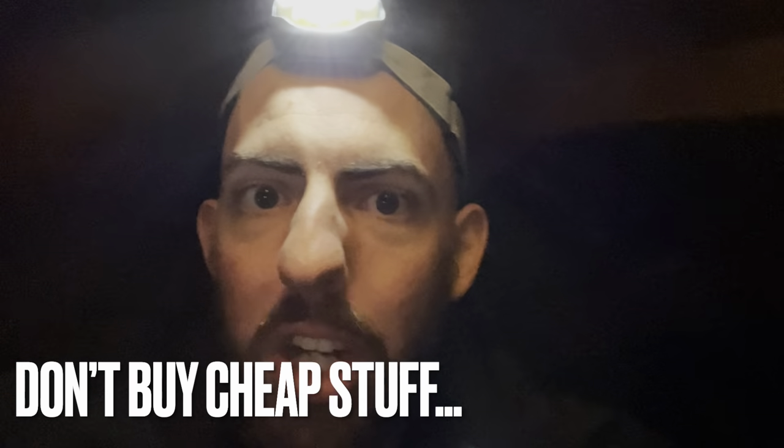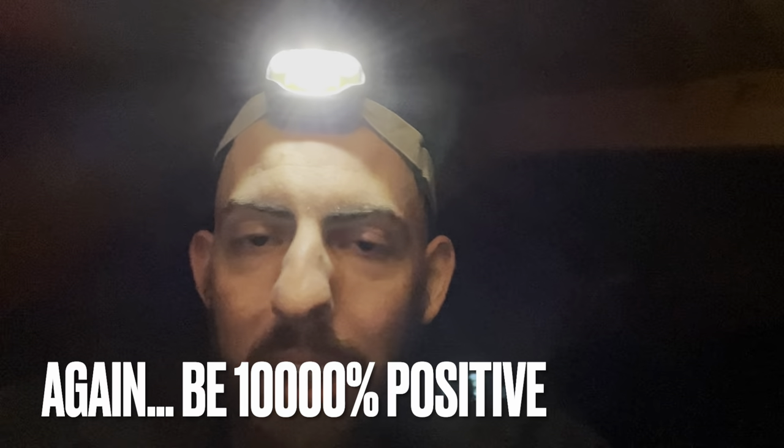Don't just go with the cheap restoration company. I would recommend going with a pest control company that does restoration, because otherwise they're not going to know what to look for. They're going to miss entry points and you're going to end up having to pay five, six, seven, eight thousand dollars only to have rodents or squirrels get back in and ruin everything. So choose a good company — always — but especially for something like this where you need a specialized touch to find all those entry points.